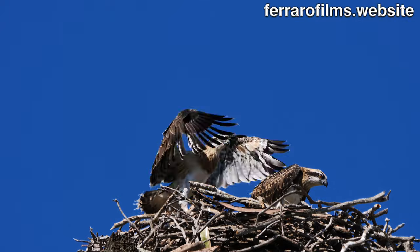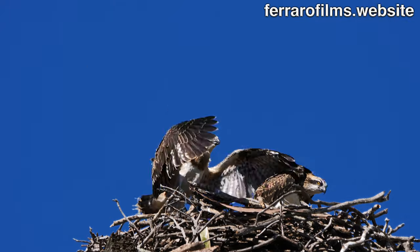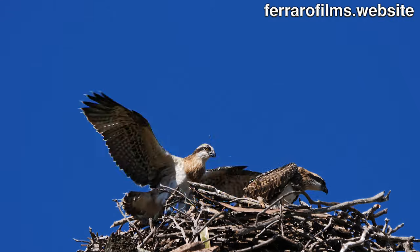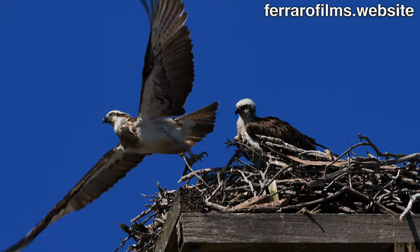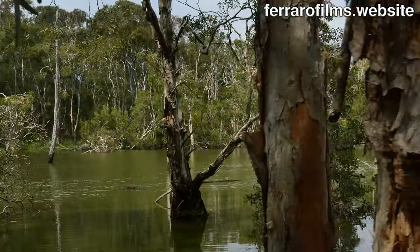It's very nice. Adapt to survive — the key to evolution.